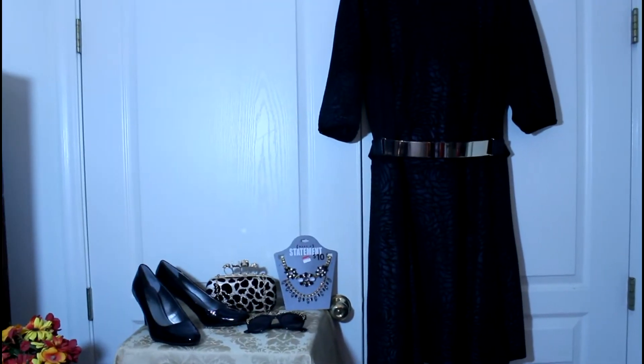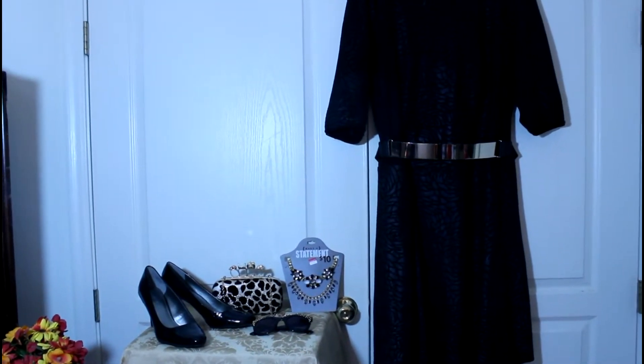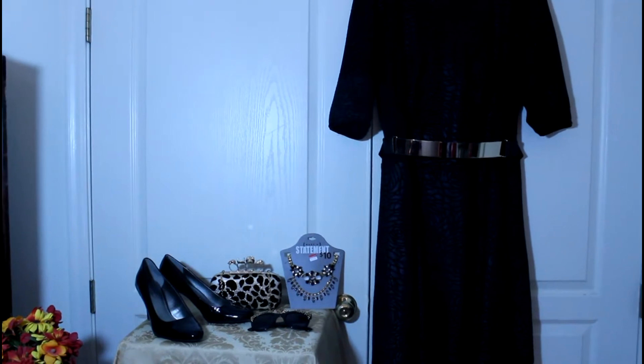I've got three beautiful dresses from Gwynnie Bee to show you. This one is the Melissa Massey dress in embossed roses. It is so beautiful, words cannot describe.